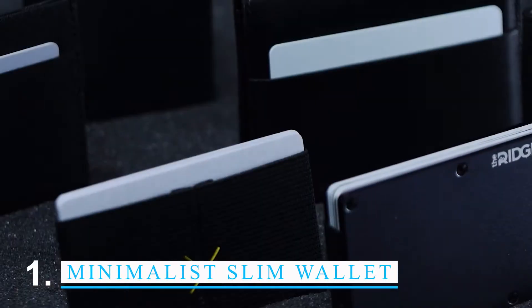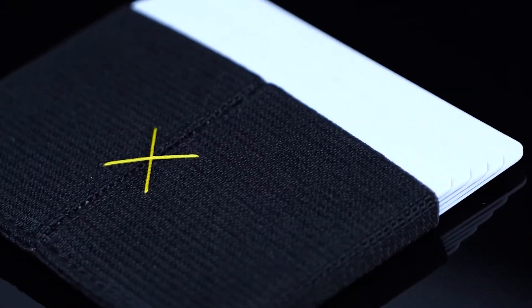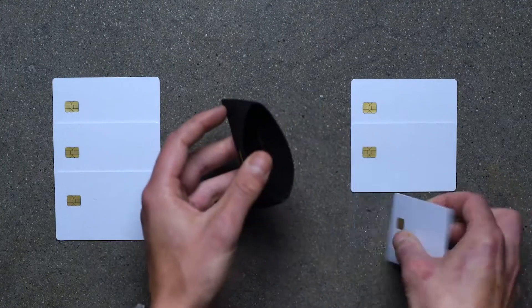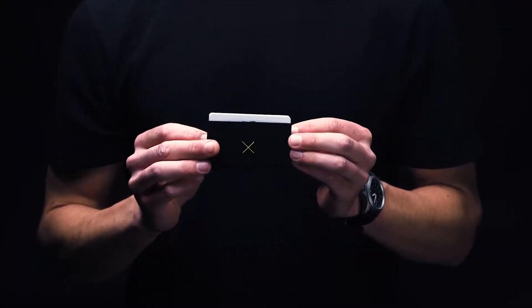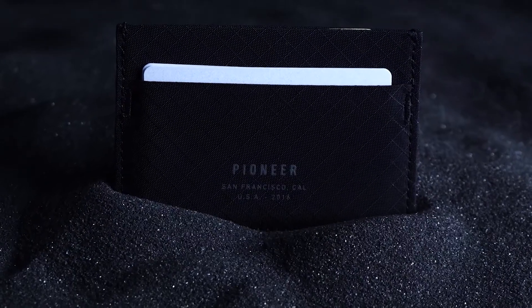The Ridge Men's Minimalist Slim Wallet is perfect for men who like to keep things simple and organized. This wallet is made of high-quality materials and has a slim, simple design that fits easily in your pocket. It has a lot of card slots and a money clip to keep your cash and cards safe. The wallet also has a liner that blocks RFID signals so your information can't be stolen.